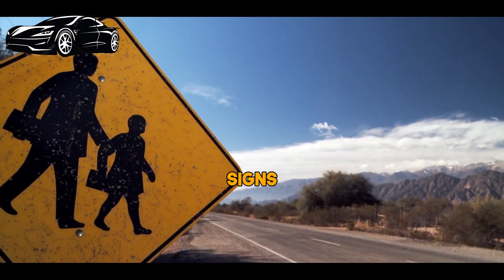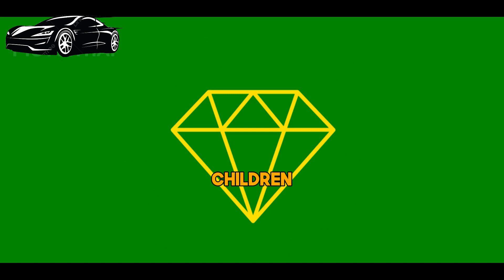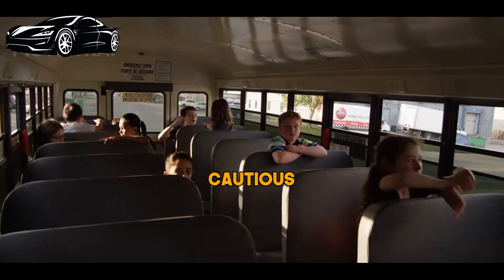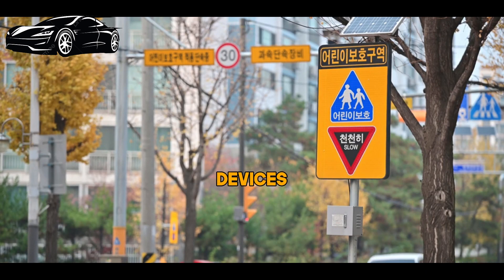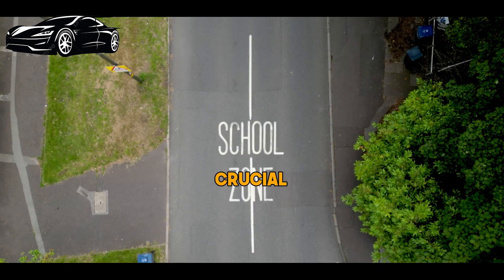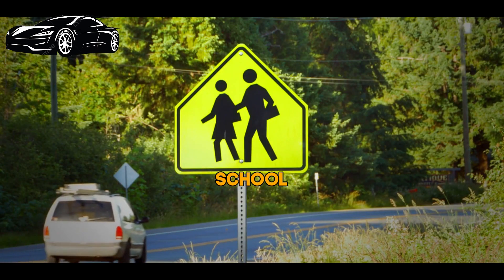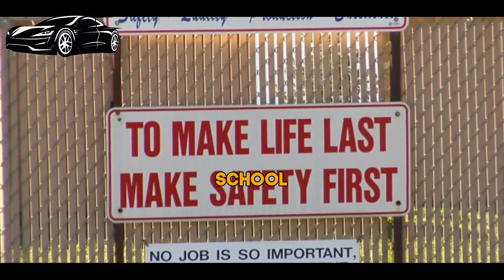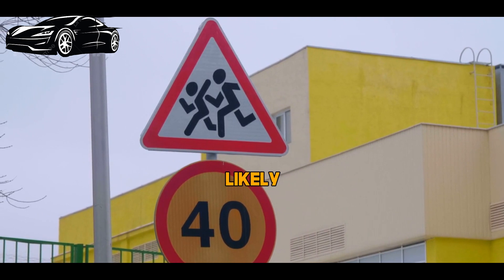For our fifth sign, we have the school zone sign. It features a yellow diamond with a black silhouette of children. When you see this sign, it means you're entering an area with a school nearby. Be extra cautious, slow down, and watch for children and school buses. School zone signs are essential traffic control devices designed to alert and guide drivers when they are approaching an area where there is a school. These signs play a crucial role in ensuring the safety of both students and motorists. The primary purpose of school zone signs is to prioritize the safety of school children, serving as a visual cue for drivers to reduce their speed and exercise extra caution.